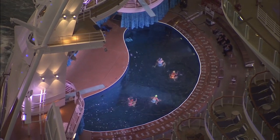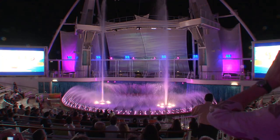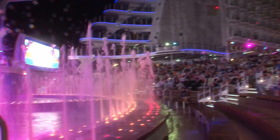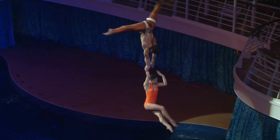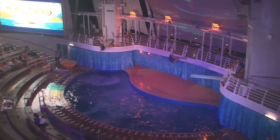On Oasis of the Seas, the Aqua Theater shows are not to be missed. The 700-seat Aqua Theater at the aft of the ship offers a daytime water show called Splish Splash and a nighttime show called Oasis of Dreams. 18 performers, 6 divers, 4 synchronized swimmers, 2 specialty divers, and 6 acrobats perform in the Aqua Theater's 17-foot, 9-inch-deep pool. Three pool lifts, lighting, and underwater cameras enhance the show — in short, it's amazing.